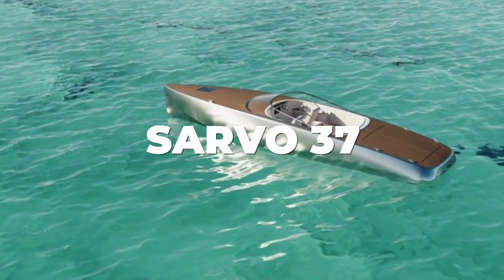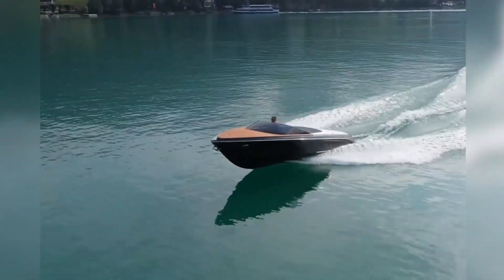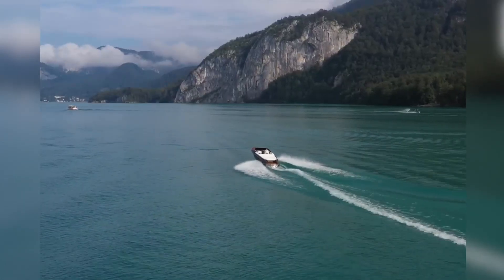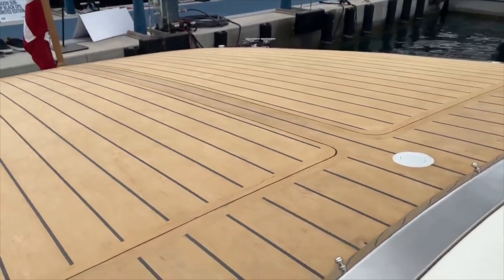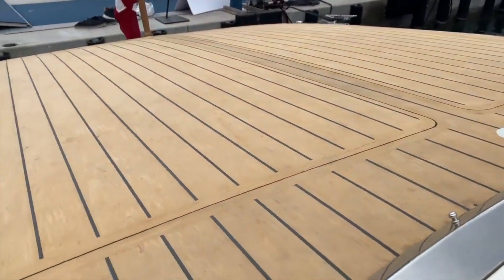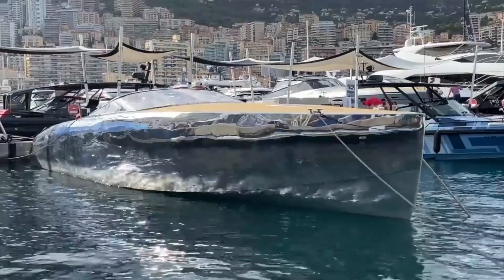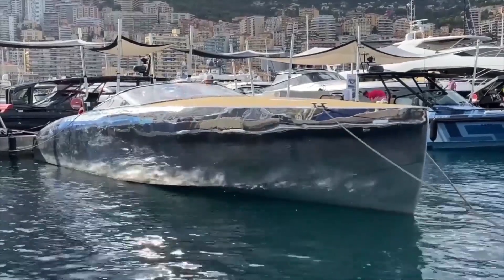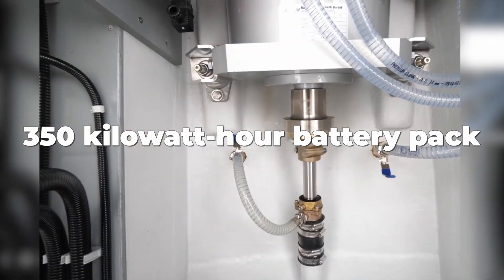The Sarvo 37 by Sarvo Marine is a new model of electric boat that is unlike many others. Whereas other boats consist mainly of fiberglass, the Sarvo 37 is made up of 60% recycled aluminum, creating a lighter and sturdier ride that performs great even on rough seas. With a massive 350 kilowatt hour battery pack, you can expect oodles of cruising range.